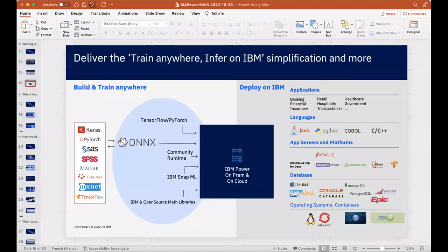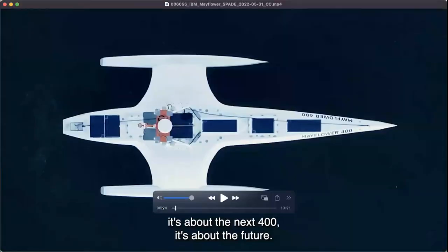If there are questions, I'm happy to take them, otherwise I'll play the Mayflower video now. Watch it — Ray, who is a former admiral, helped us develop some of the concepts. Florine, who is also on the call, helped on the Mayflower project and is very knowledgeable about it.